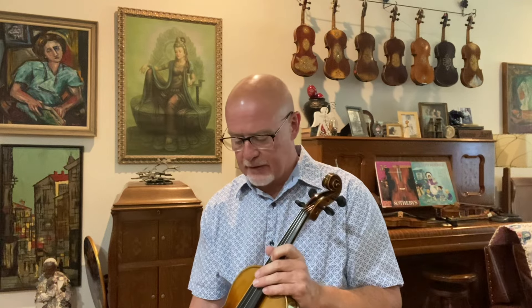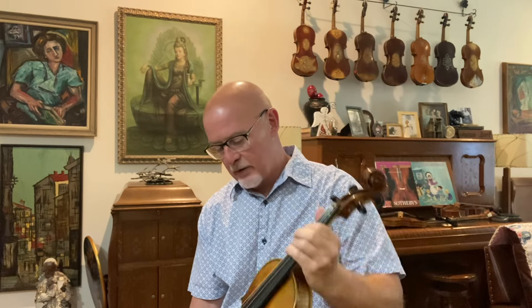Howdy boys and girls. Happy Friday to you. I'm going to be videoing a few more fiddles here in the next few days. This is a really fine Guarneri model that just turned out wonderful. The tones are very warm, powerful, and rich.